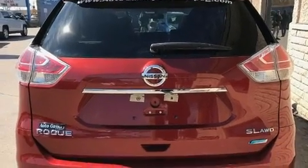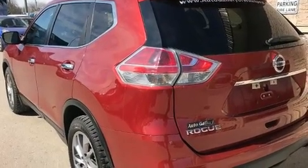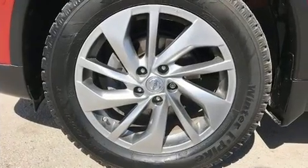Like heated seats, leather upholstery, a rear window wiper, one-touch window functionality, a trip computer, turn signal indicator mirrors, and remote keyless entry.